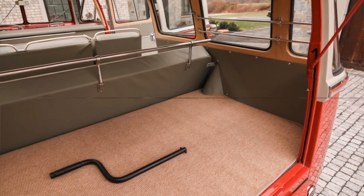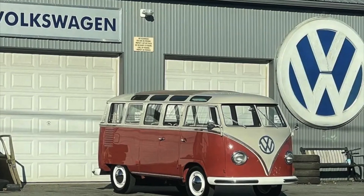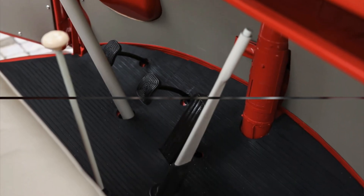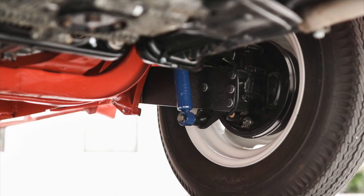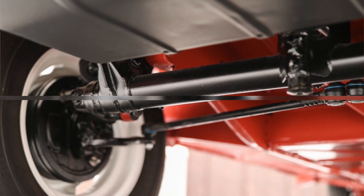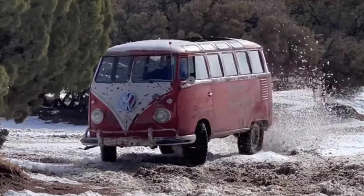With its roots in Germany and its presence in the United States, this deluxe Samba embodies the international legacy of this iconic Volkswagen model. Equipped with reliable running gear, the 1959 Samba bus featured an air-cooled, rear-mounted 1.2-liter flat-4 engine and a four-speed manual transaxle that provided surprisingly sufficient power for its size. Its robust suspension and braking system made it suitable for both city driving and off-road adventures.